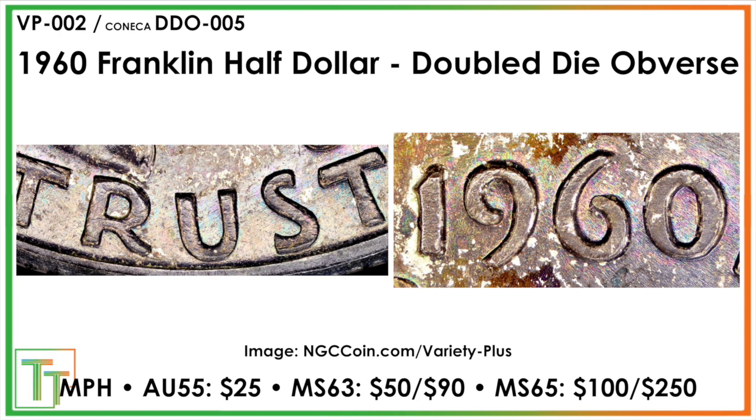Nothing super wild — it's only recognized by NGC and ANACS, but it's not part of the Cherry Pickers Guide or the Fiva Stanton listing. If it did gain that attribution, a lot more popularity would come along. On the other hand, the time is now to go out and hunt these. Even with already holdered coins, it's a good idea to take a closer look and see what you can come away with.